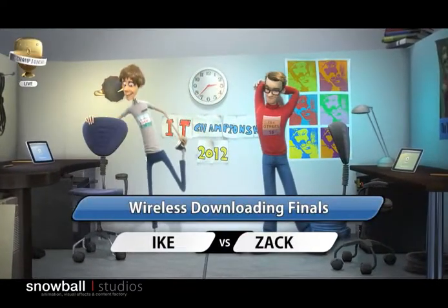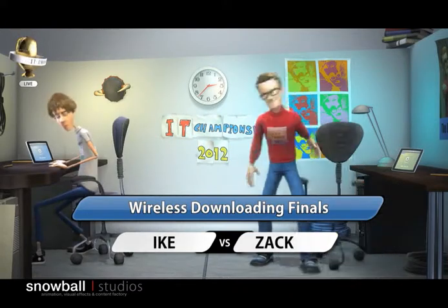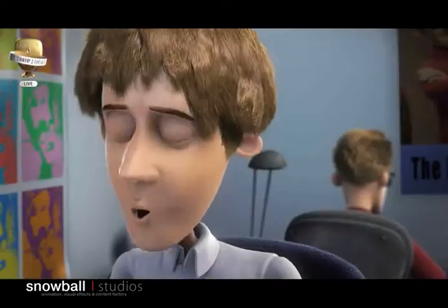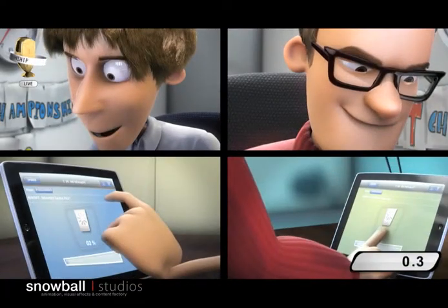And we're back live at the IT Championship, where the wireless downloading finals are just about to begin. A lot of tension on the ground as these two IT athletes prepare to battle it out in this very important event. And they're off!